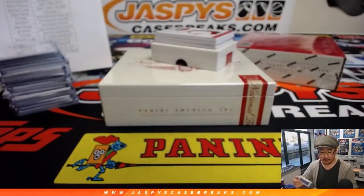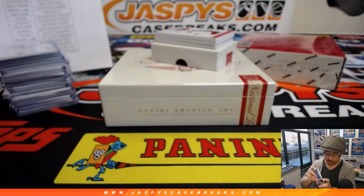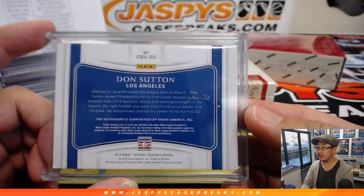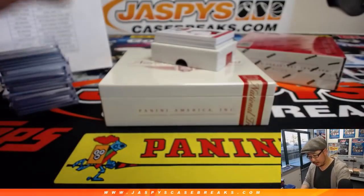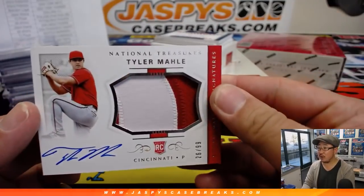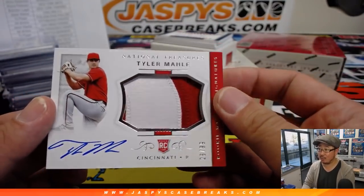Nice one Daniel — we've got another nice one: Don Sutton, 7 out of 25, game ball signatures. Old Dodger legend going to Ed Erentz. Nice one Ed, little Dodger Joe Mojo coming at you. There's Tyler Mahle, two color patch and autograph for the Reds, 26 out of 99. The Reds won in 1990, I think.